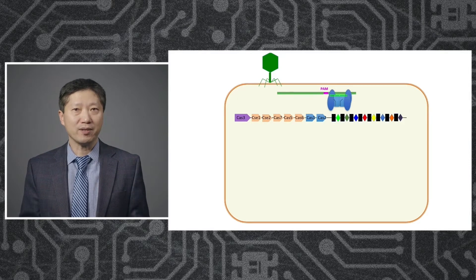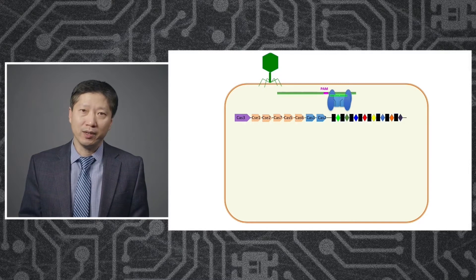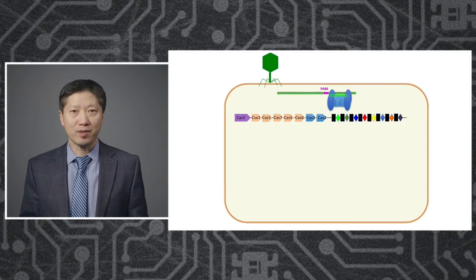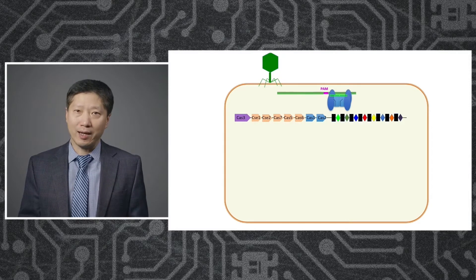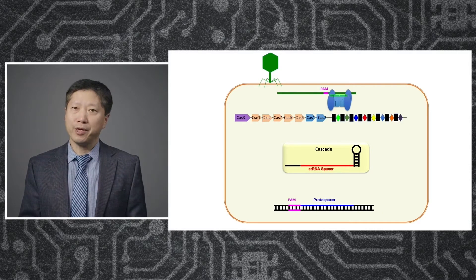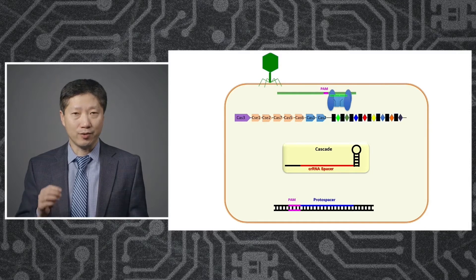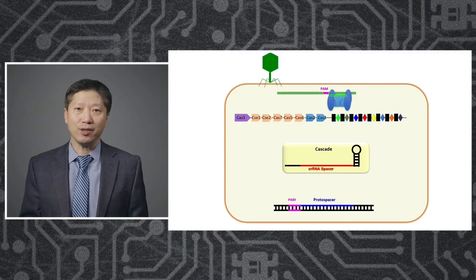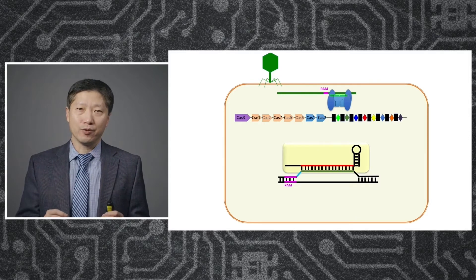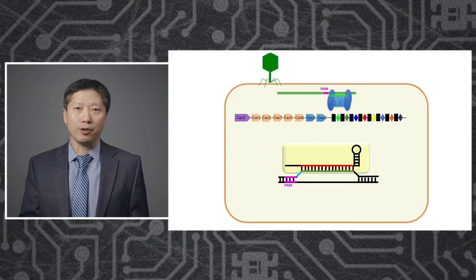Bacteria cut and paste short pieces of DNA into the CRISPR array to establish a molecular memory. There are various different kinds of CRISPR systems and they do the following steps slightly differently. In my favorite system, called CRISPR-Cas3, many proteins assemble with the guide RNA to form a complex called Cascade. The job of Cascade is to use the RNA guide to find the matching DNA target, done by unzipping the DNA into two strands and promoting the formation of a heteroduplex between the DNA and the RNA strand.